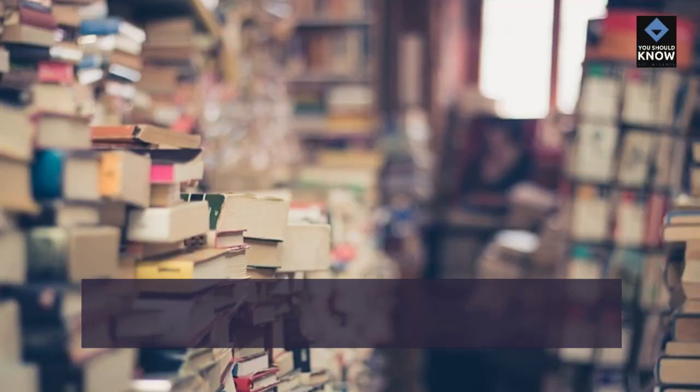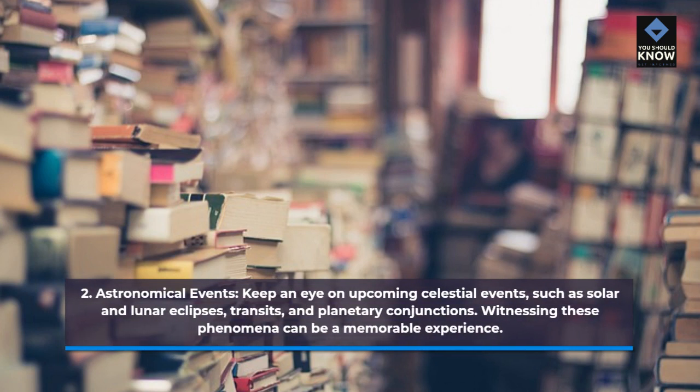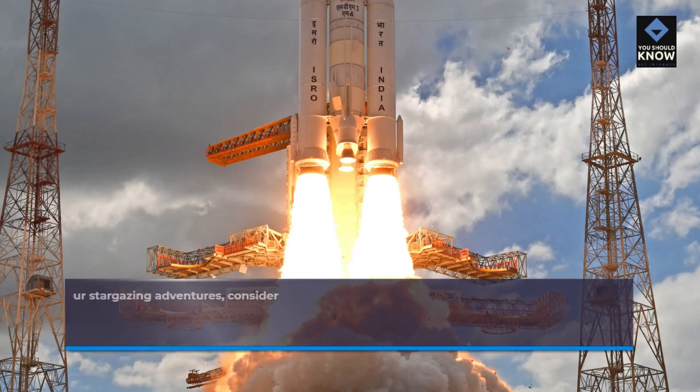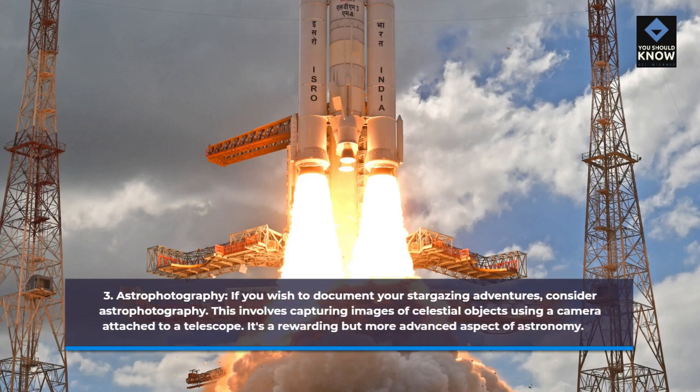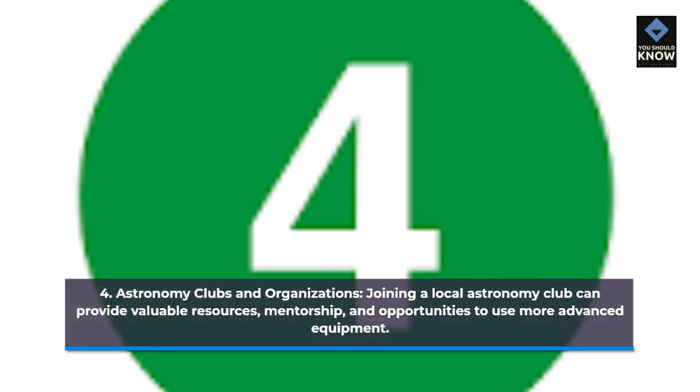2. Astronomical Events. Keep an eye on upcoming celestial events, such as solar and lunar eclipses, transits, and planetary conjunctions. Witnessing these phenomena can be a memorable experience. 3. Astrophotography. If you wish to document your stargazing adventures, consider astrophotography. This involves capturing images of celestial objects using a camera attached to a telescope. It's a rewarding but more advanced aspect of astronomy. 4. Astronomy Clubs and Organizations. Joining a local astronomy club can provide valuable resources, mentorship, and opportunities to use more advanced equipment.